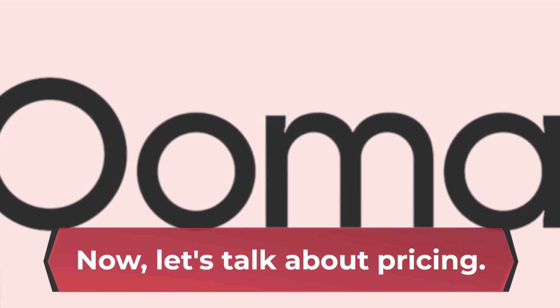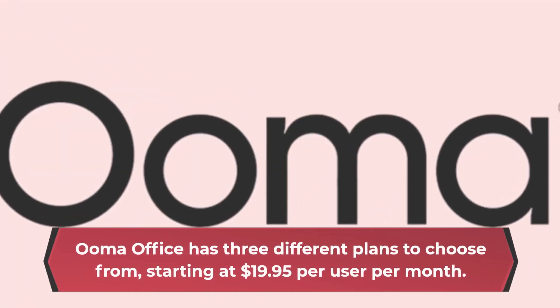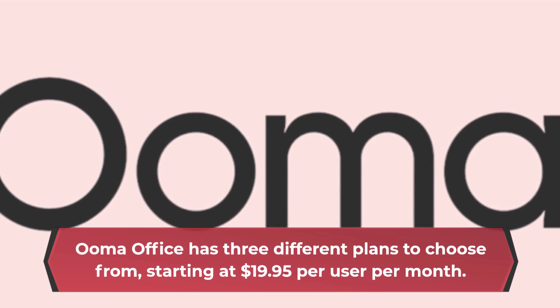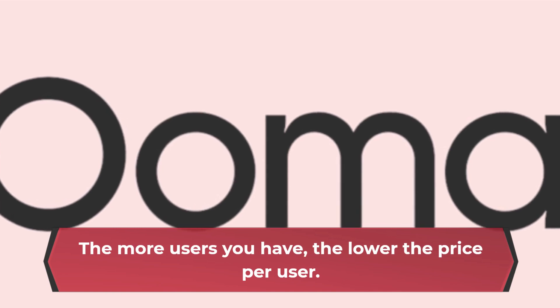Now, let's talk about pricing. UmaOffice has three different plans to choose from, starting at $19.95 per user per month. The more users you have, the lower the price per user.